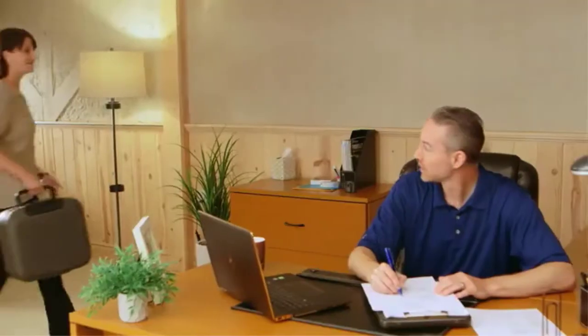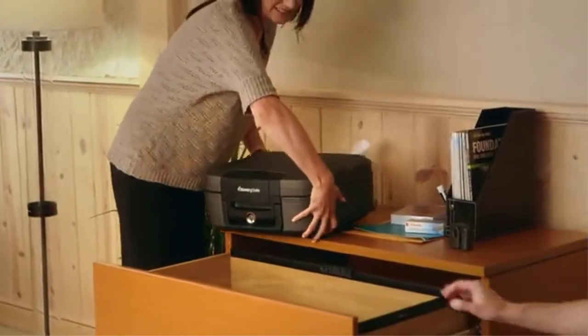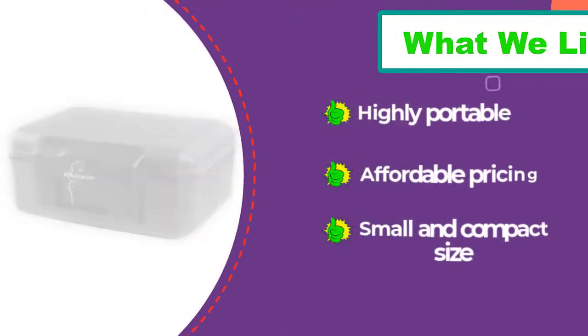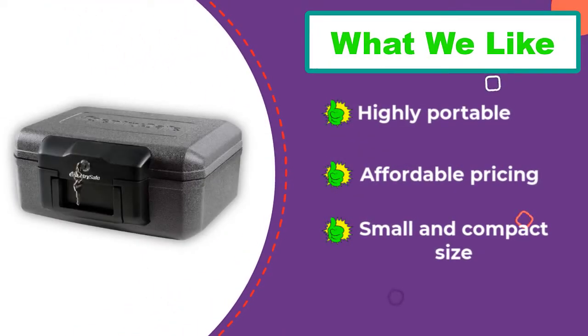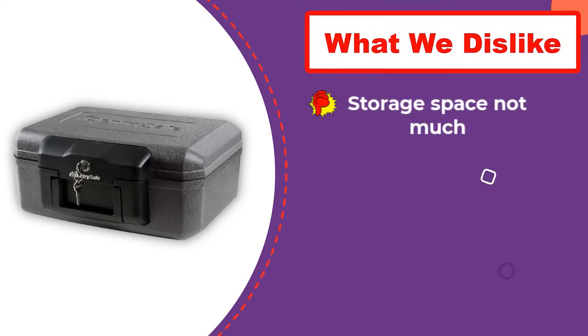The safe offers a storage space of about 0.18 cubic feet, which is decent if you just want to store small-sized valuables such as USB drives, CDs, DVDs, etc. Along with the safe you will get two keys included for the lock. As far as warranty is concerned, Sentry Safe offers a lifetime warranty for this safe.